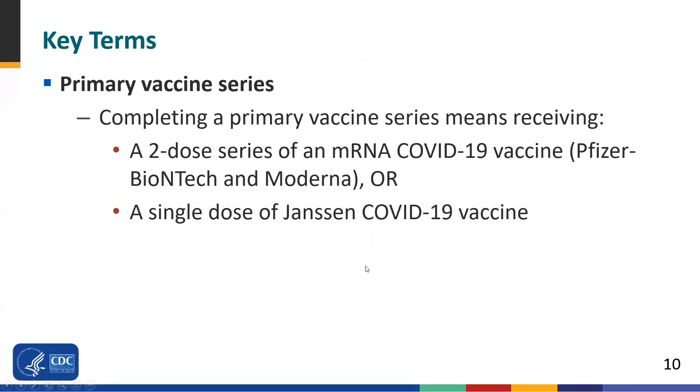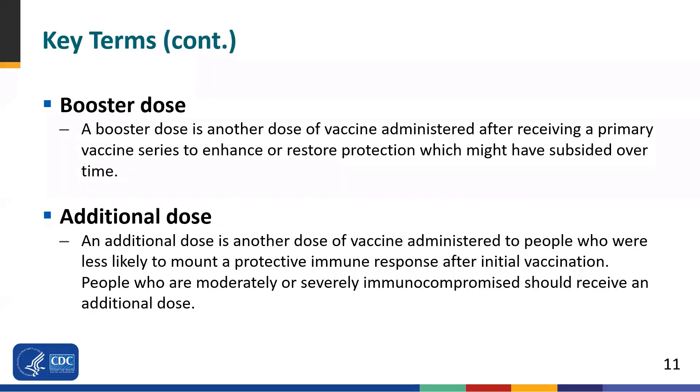Now let's review some key terms surrounding COVID-19 vaccination. Completing the primary series means receiving a two-dose series of an mRNA COVID-19 vaccine — Pfizer or Moderna — or a single dose of the Janssen COVID-19 vaccine. A booster dose is another dose administered after the primary series to enhance or restore protection that might have subsided over time. An additional dose is administered to people less likely to mount a protective immune response after initial vaccination, such as those who are moderately or severely immunocompromised.